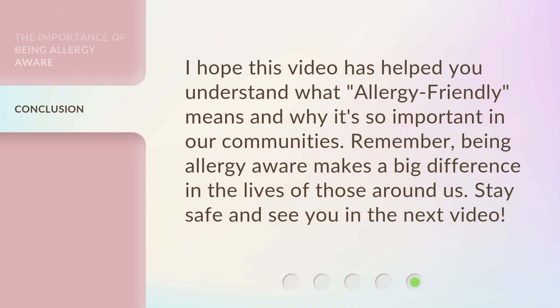I hope this video has helped you understand what Allergy Friendly means and why it's so important in our communities. Remember, being Allergy Aware makes a big difference in the lives of those around us. Stay safe and see you in the next video.